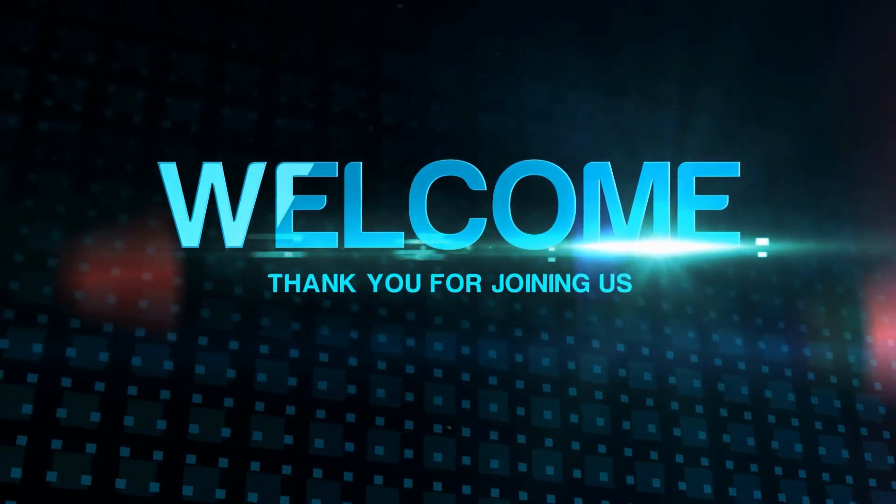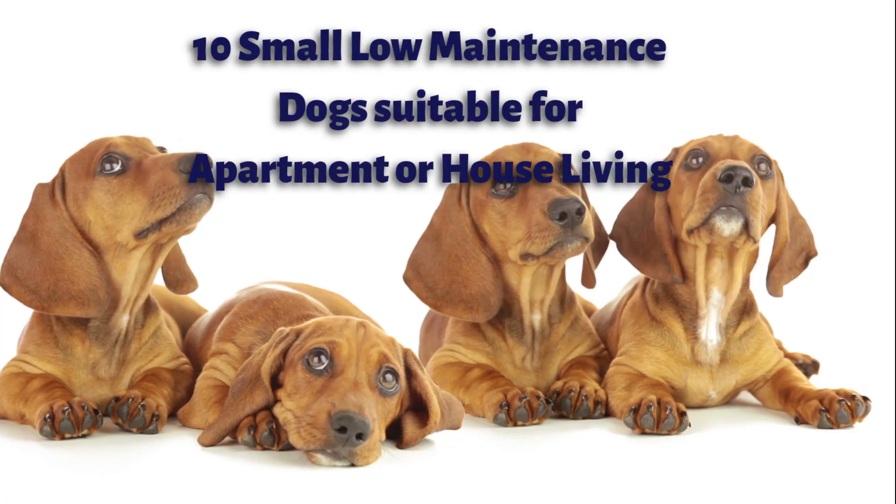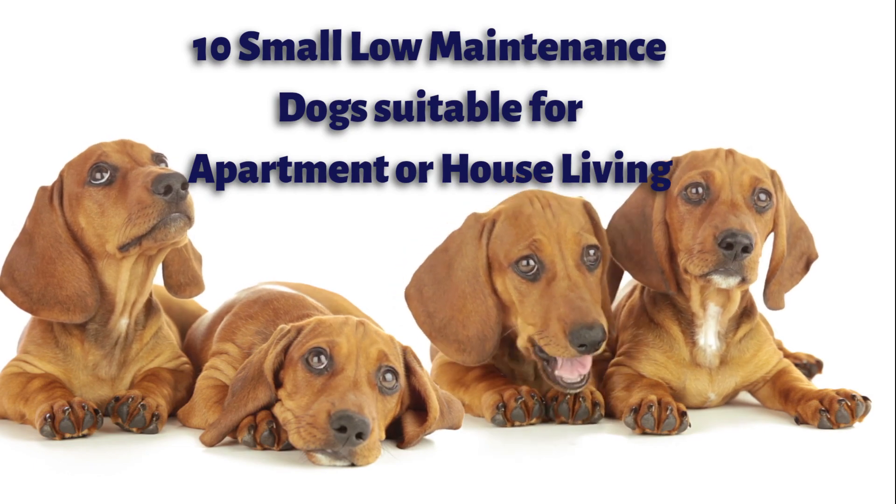Hello and welcome to our channel. Today we're talking about small, low-maintenance dogs suitable for apartment and house living.